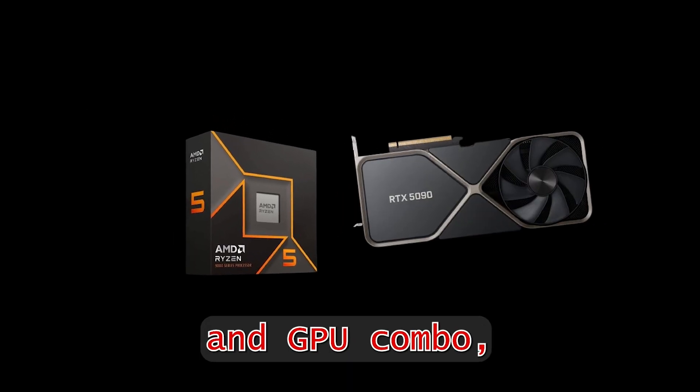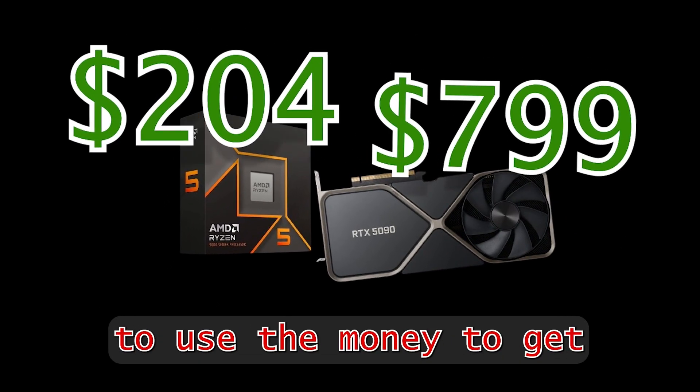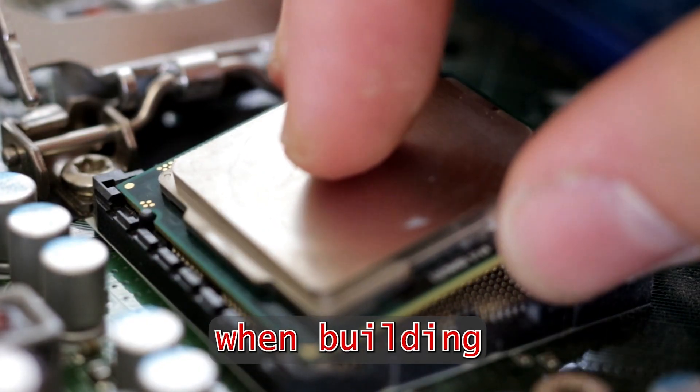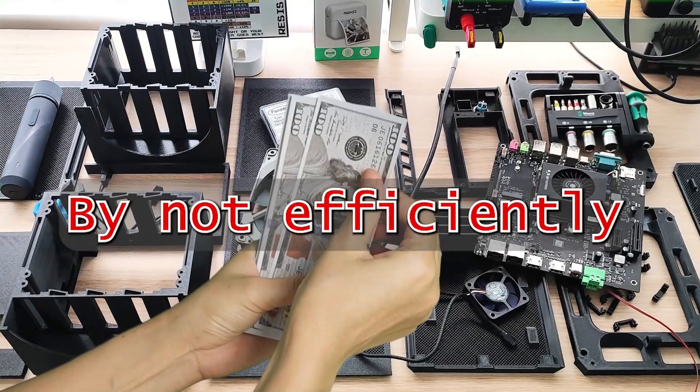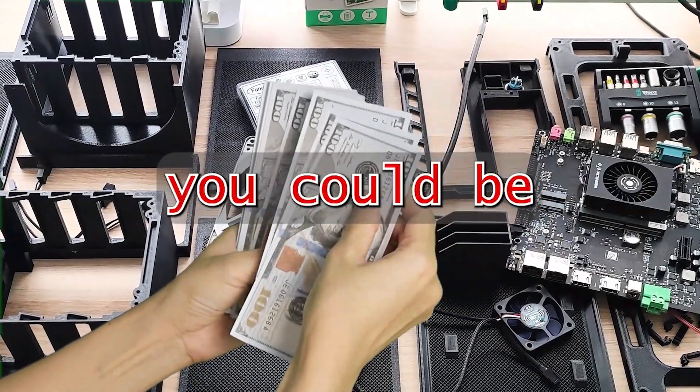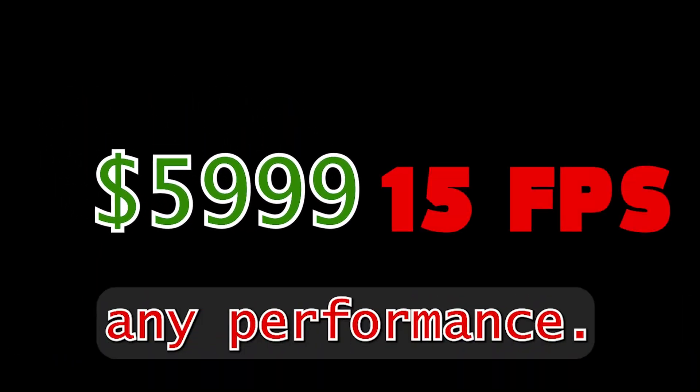When choosing a CPU and GPU combo, it's important to use the money to get the best performance out of it, especially when building a budget PC or with a limited budget. By not efficiently putting the money on the right part, you could be wasting money for barely any performance.